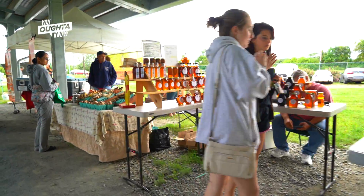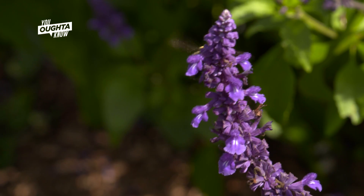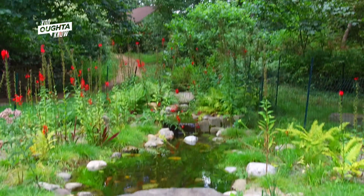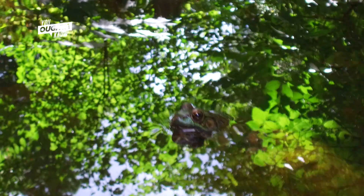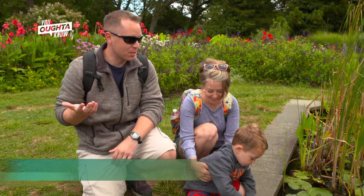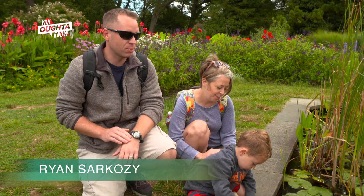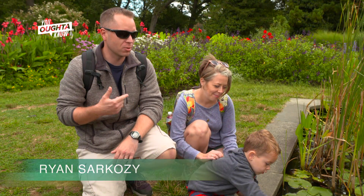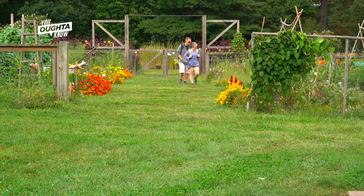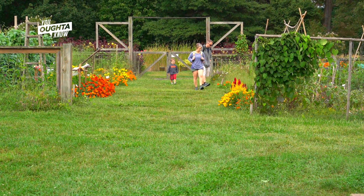I actually come here often to walk around the gardens and visit the wonderful farmers market here. I think it's beautiful — I really love it here. We live locally, so we do come often. It's a decent place to bring small children if you enjoy the outdoors and hiking, because you have a few trails in the woods that are pretty short and easy to get through. We usually bring a backpack with some snacks and some water and hang out for a few hours.